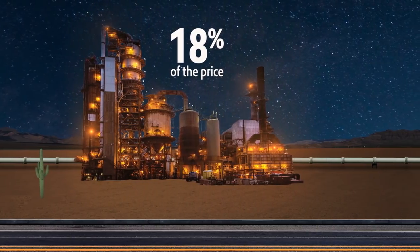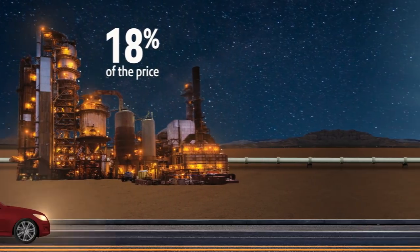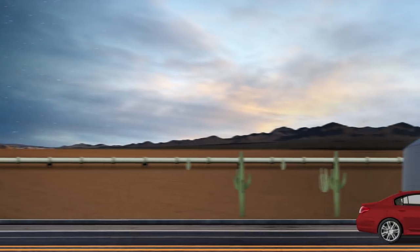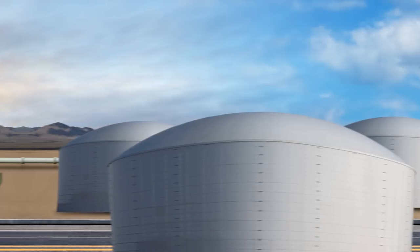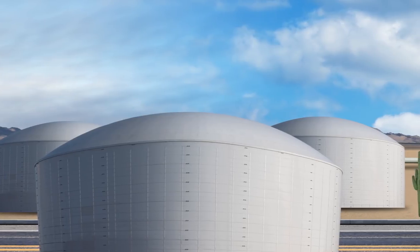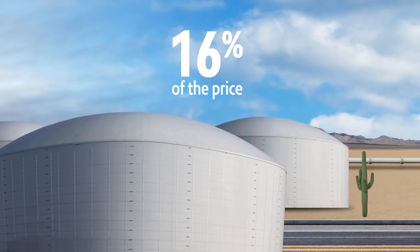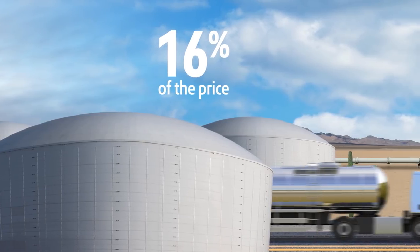Delivering gasoline from a refinery to service stations via pipelines and trucks also costs money, so a station's proximity to a refinery can affect the price you pay as well. On average, distribution and marketing costs accounted for about 16% of the 2016 retail price of gasoline.